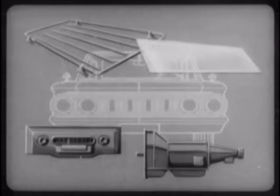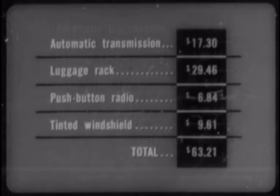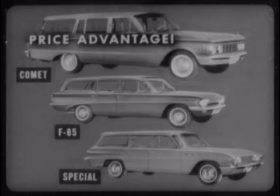And this is just the beginning. Let's go on and see how much you save with Comet wagons on typical options and accessories. Here are representative savings: automatic transmission, $17.30; luggage rack, $29.46; push button radio, $6.84; and tinted windshield, $9.61. That totals $63.21 savings on Comet for four items alone. So your price advantage on Comet wagons over F-85 and Special wagons is very definite, both in basic price and the savings on typical accessories and options.